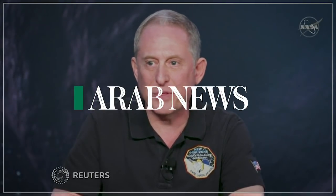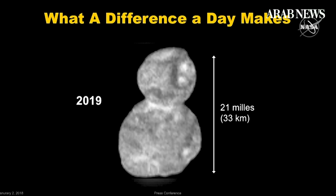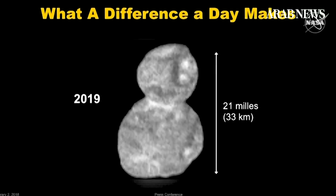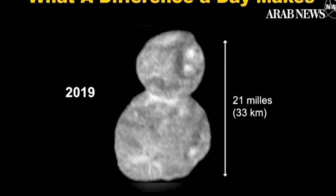A couple days ago, on December 31st, 2018, this was humanity's best image of Ultima Thule. Well, that image is so 2018. Meet Ultima Thule. Earth got its first clear look at an icy world roughly 4 billion miles away, and it looks like a big snowman.